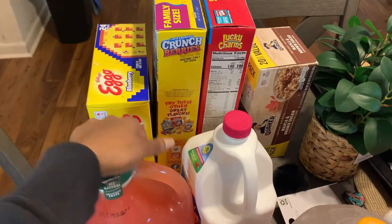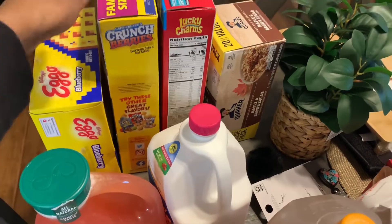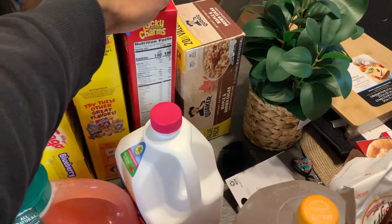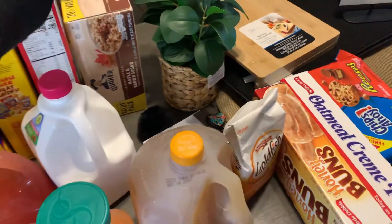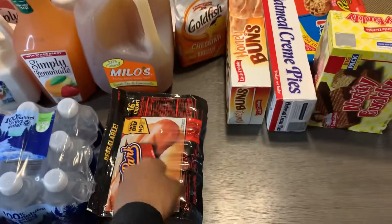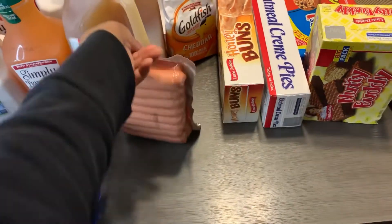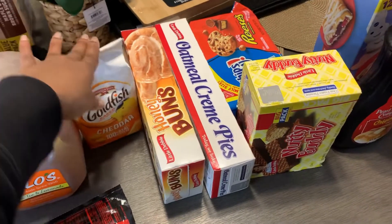Here we have some breakfast food, y'all. We got some Eggos — I got the blueberry kind. We got some Crunch Berries, some Lucky Charms, and some Maple and Brown Sugar Oatmeal by Quaker. And then we have some Beef Franks — this is the 16 count. The kids picked out some Goldfish, so I got them that.